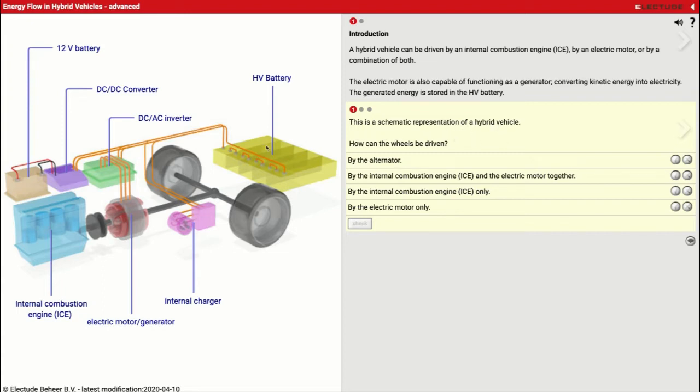How can the wheels be driven? Looking at this picture, we've got a couple of options. The internal combustion engine can drive the wheels straight through. We've got our electric motor right here that can also drive the wheels. And the two of them can actually work together through this coupling right here and drive the wheels together. The one thing that cannot drive the wheels is the alternator — that's going to generate power from the battery, but it's not going to actually drive the wheels. We hit check and we got it all right.